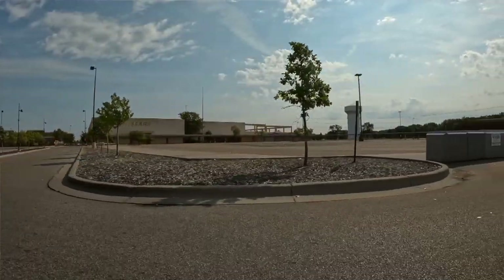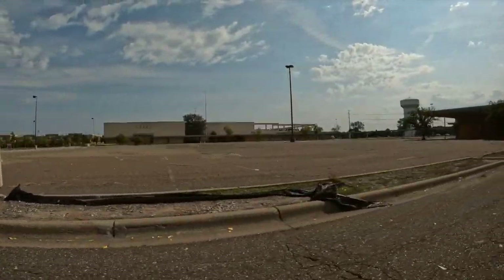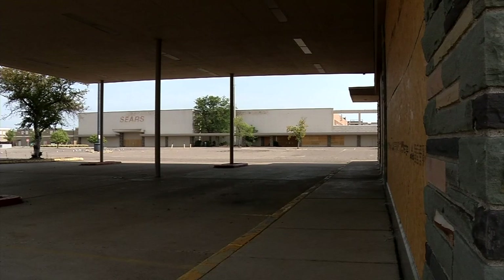This boarded-up Sears building has been an eyesore since 2018 when it closed. But there's good news. The City Council recently approved development of the property. It's a really, really big place, so I'm really excited what they're going to put over there. Crews will demolish the existing Sears building and Auto Center. It will be replaced by two multi-use buildings for future tenants, slated for industrial as well as some warehouse, but also some non-warehouse uses.